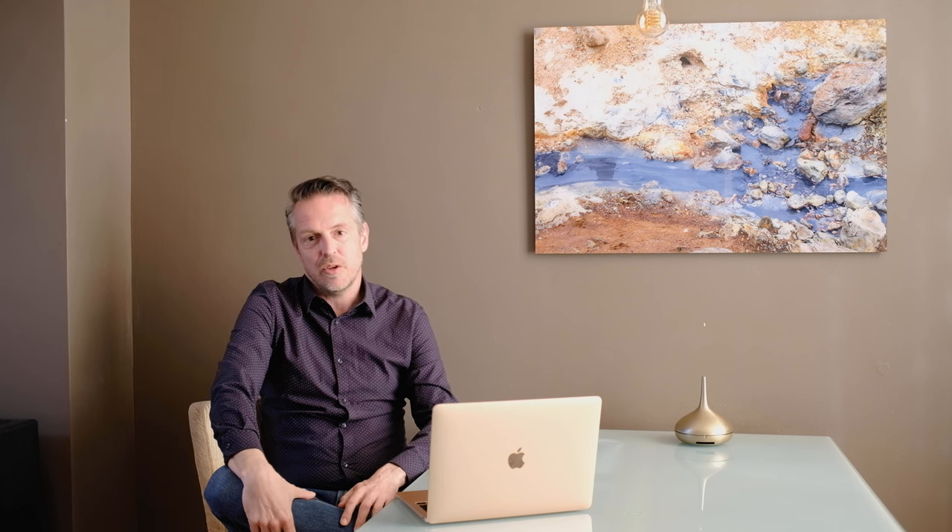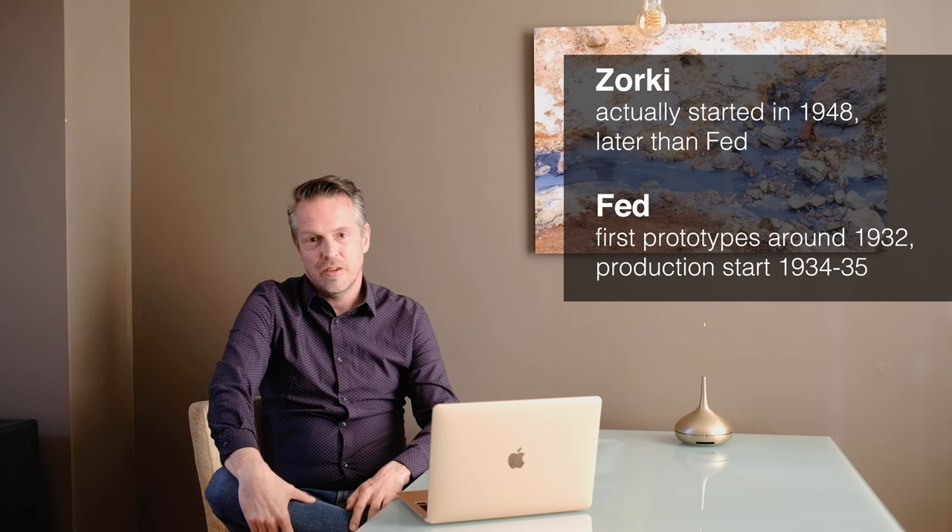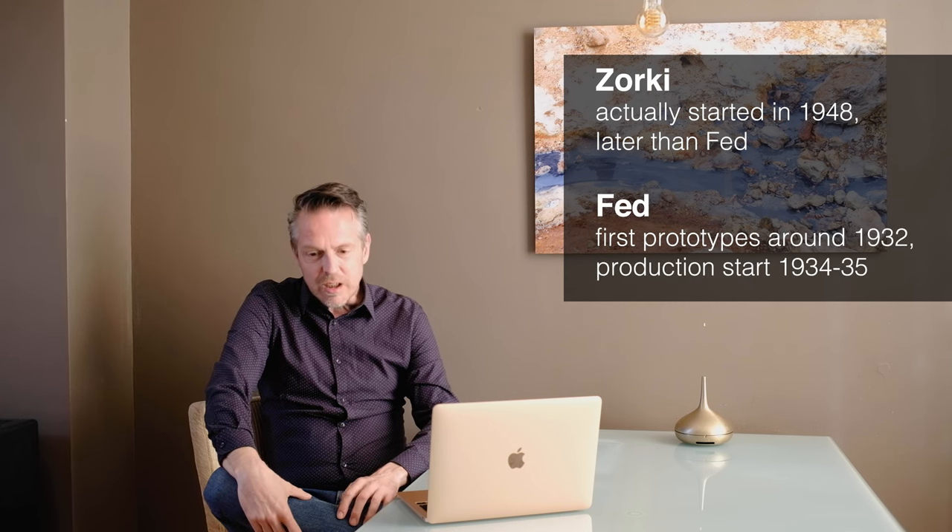Two factories started producing those cameras in the 1930s: the ZAKI, close to Moscow, and the FED, also located in Ukraine. Those cameras were made — everyone knows them — throughout the 1950s, 60s and 70s, with a lot of modifications, but all based on the original Leica screw mount copy.